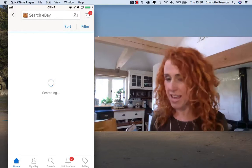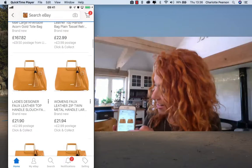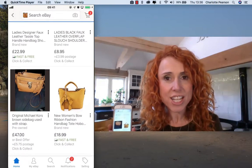eBay then miraculously does this fantastic search and finds similar handbags for you to peruse, which I just think is absolutely genius.